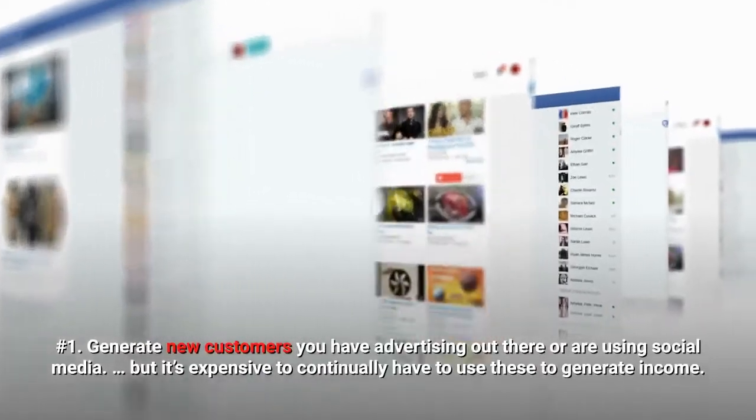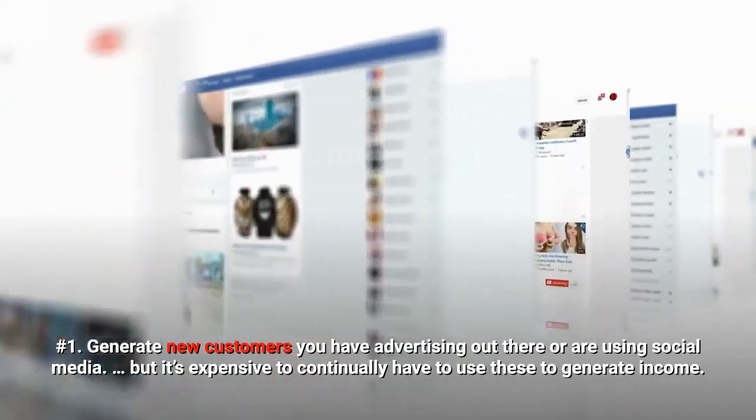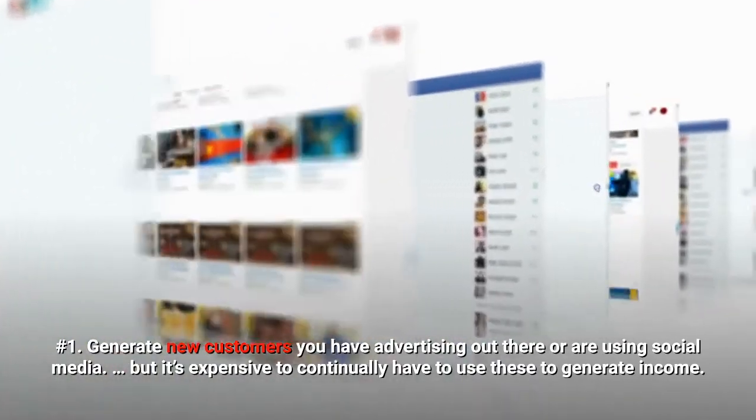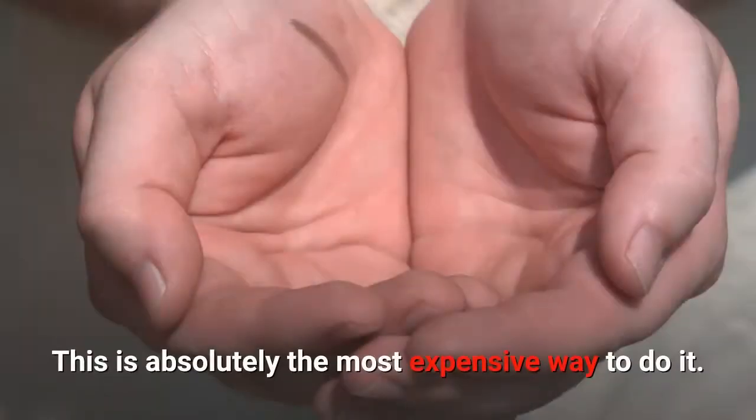Let's examine each. Number 1: Generate new customers. You have advertising out there or are using social media, but it's expensive to continually use these to generate income. Moreover, they are all owned by someone else. This is absolutely the most expensive way to do it.